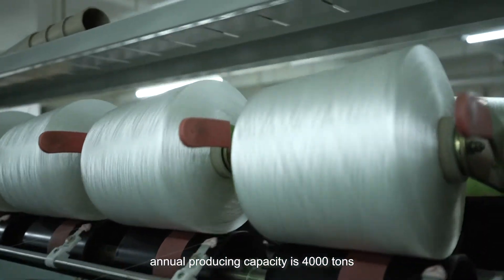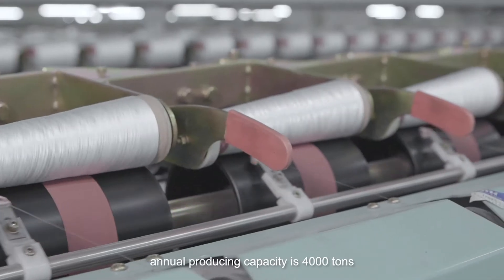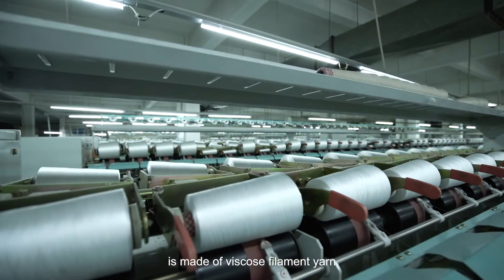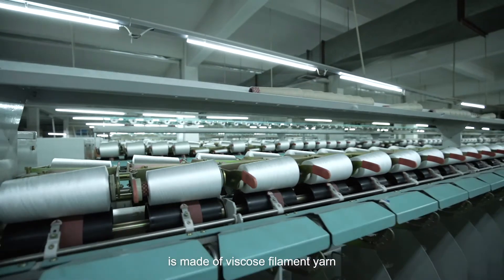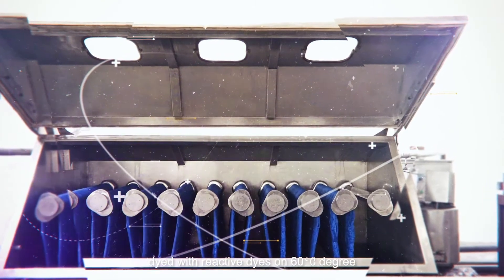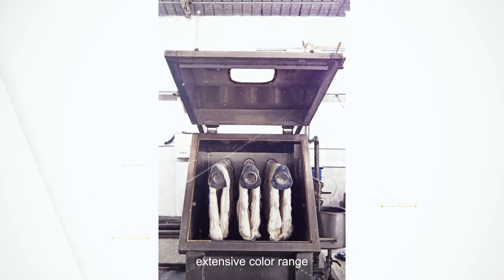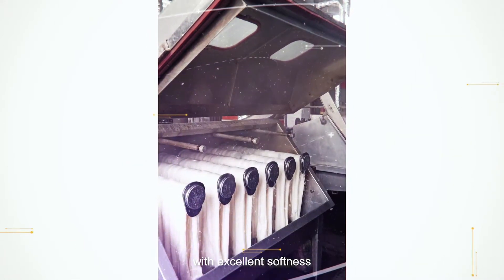Annual producing capacity is 4,000 tons. MH 100% Rayon Embroidery Thread is made of viscose filament yarn, dyed with reactive dyes at 60 degrees Celsius, and has excellent brightness and high luster, extensive color range, with excellent softness.